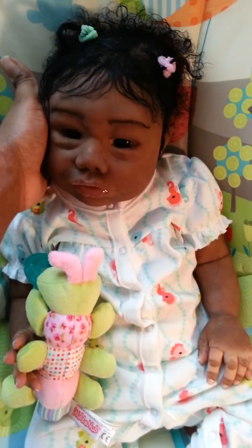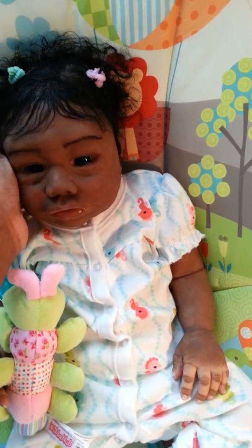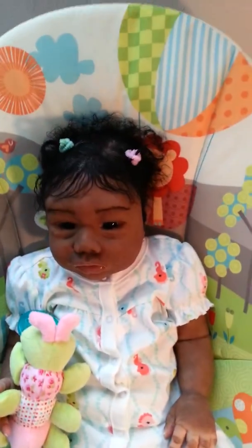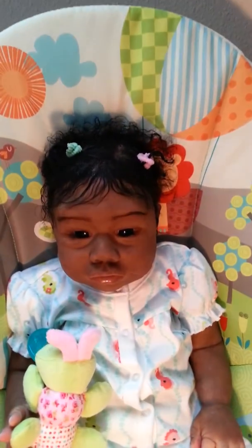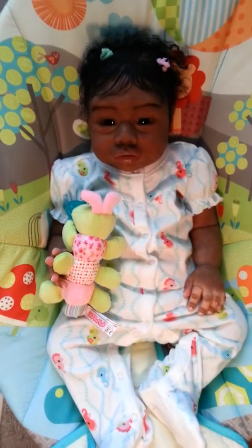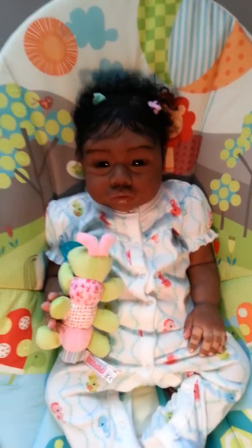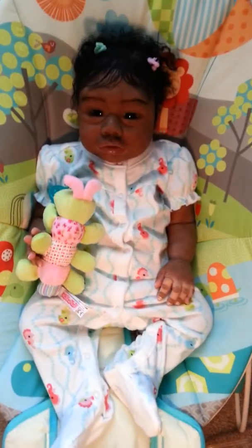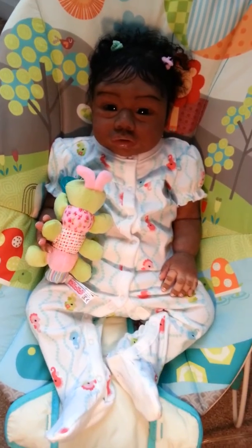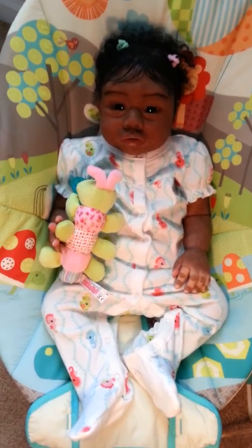There we go. So anyway guys, like I said, this is just her in her sleeper and I just wanted to show you guys. We will talk to you guys later, bye bye!